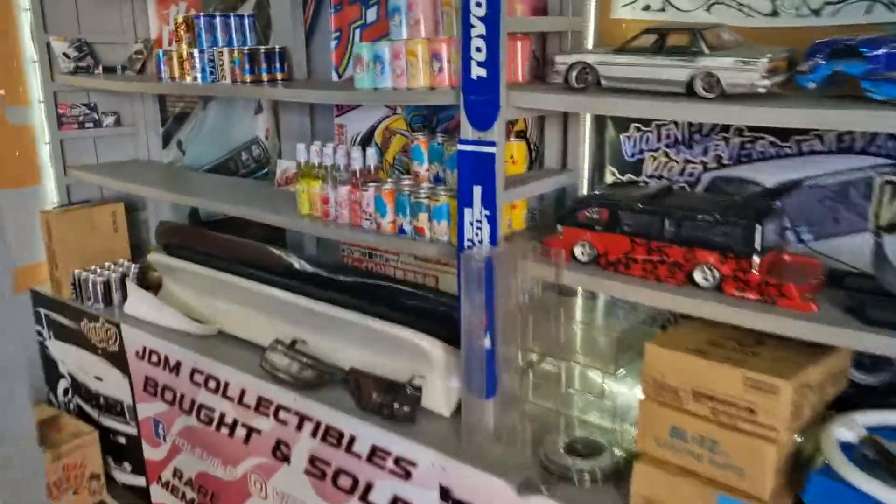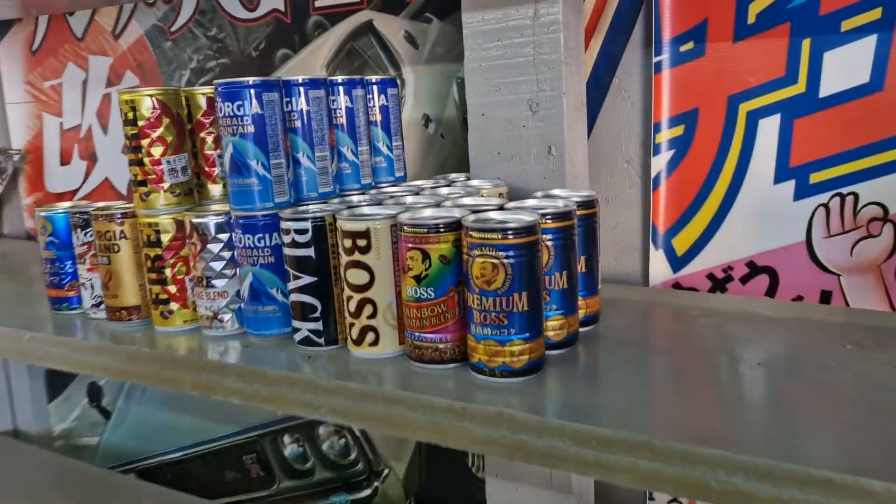We're doing a load of trade shows — absolutely tons at the moment. We've done Dory Fest, we've done a few of the East Coast Japanese meets, we were at Go Japan at Brands Hatch. Hopefully this weekend we're doing the Jap show at Santa Pod, and then we've got another East Coast Japanese meet after that. You can always find us.